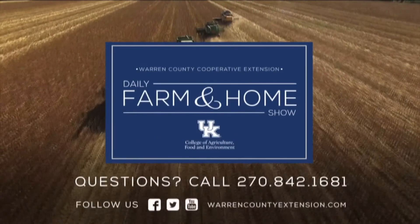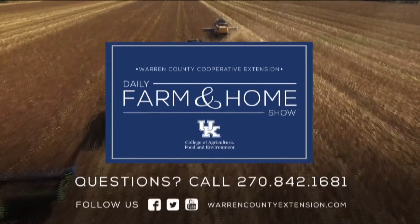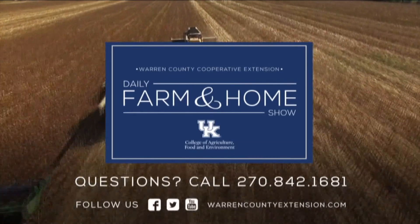Thanks for being here with us today. If you have questions, make sure to contact your local Extension Office. If you have questions about today's topic, please call the Warren County Extension Office at the number on your screen. Thanks for watching and have a great day.